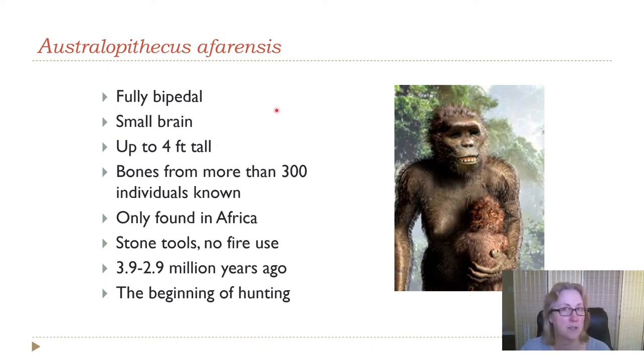Australopithecus afarensis was fully bipedal and walked just like we do, but had a fairly small brain — just a little bigger than a chimpanzee's. They were pretty short, up to about four feet tall. We have bones from about 300 individuals, but they're too old for DNA — nothing older than a million years yields DNA. This species never left Africa, was around for over a million years, didn't make stone tools — though they probably made tools since even chimpanzees do — and there's no evidence of fire use.